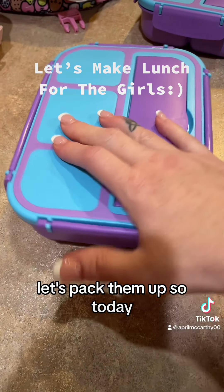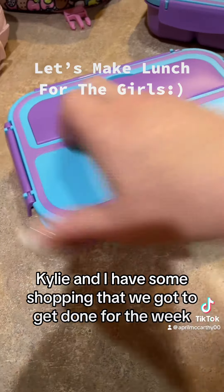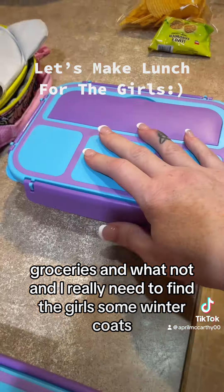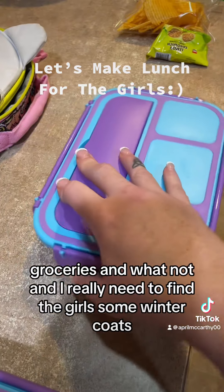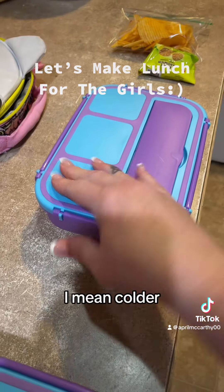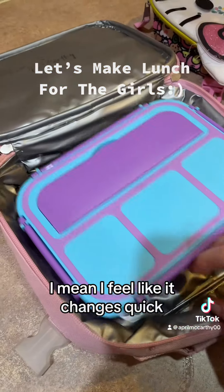Let's pack them up. Today Kylie and I have some shopping that we gotta get done for the week, groceries and whatnot. I really need to find the girls some winter coats, it's starting to get really cold out — I mean colder. I feel like it changes quick.